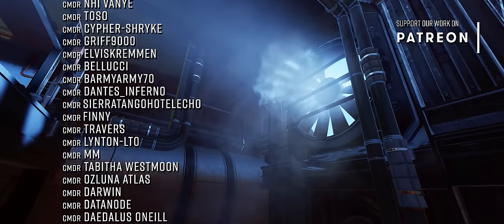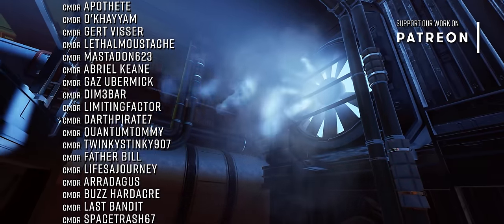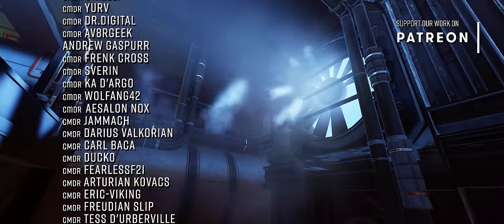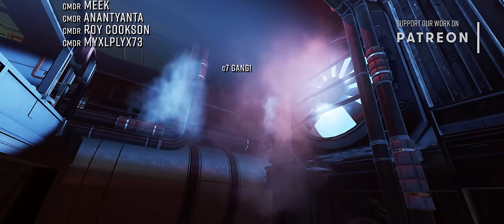If you've enjoyed this video be sure to like and subscribe so YouTube shows you all our content, and if you'd like to support our work here at the Burr Pit you can also join us on Patreon. Links to that and everything we've talked about in this video you'll find below. That's it for now — thanks very much for watching, we very much look forward to seeing you next time.